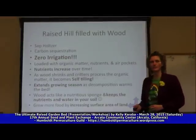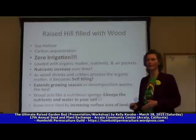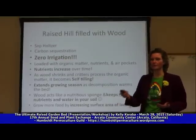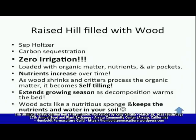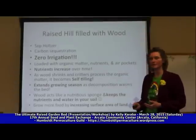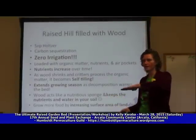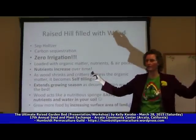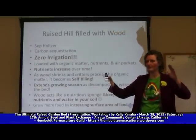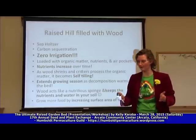It also extends your growing season because as decomposition happens within the raised bed it creates heat. So you can grow things earlier in your season and later into fall and winter because of the heat generated from the decomposition process. It also increases the surface area of your arable land by going to raised beds — you're taking a line and putting a wrinkle in it, so you have more space to grow things in the same area.